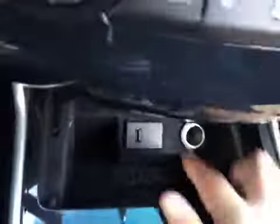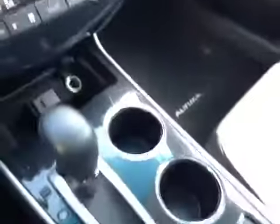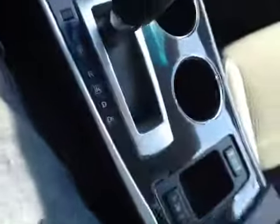Down here we have our USB plug-in along with the power outlet, cup holders, and driver and passenger heated seats. In here we have a storage compartment along with another power outlet. Up here we have our sunglass holder along with a moonroof.